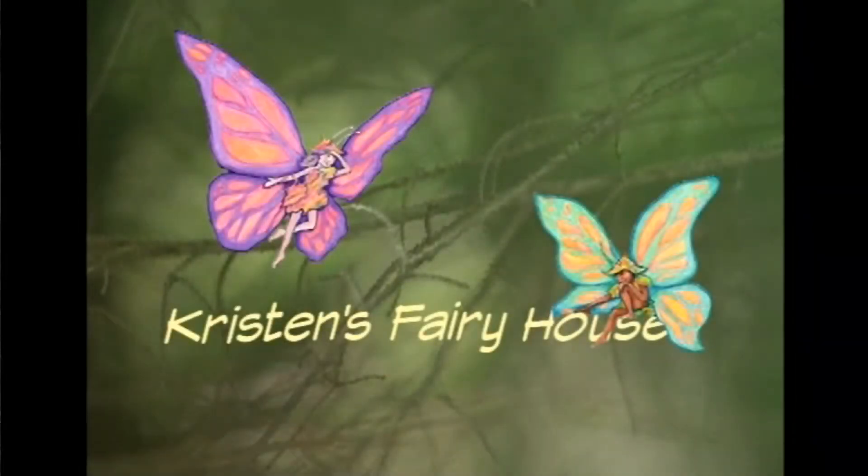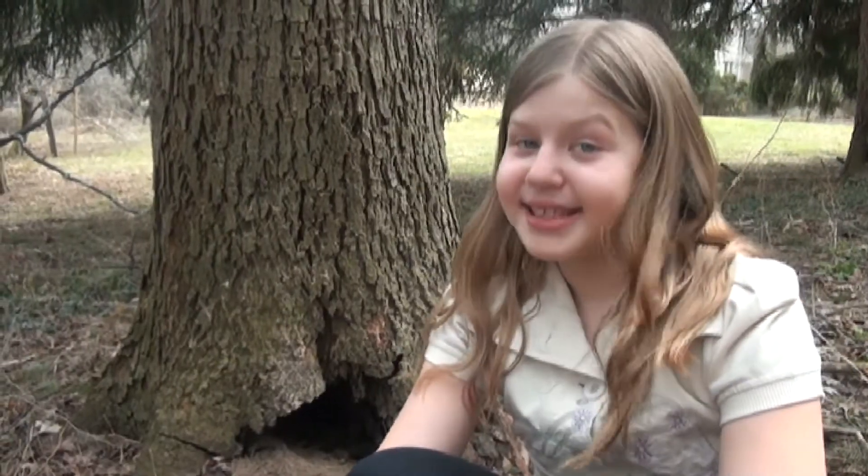Hi, I'm Ella, and I've been building fairy houses since I first saw the movie Kristen's Fairy House when I was very little. Today I'm going to show you what a fairy house is and how to build it.